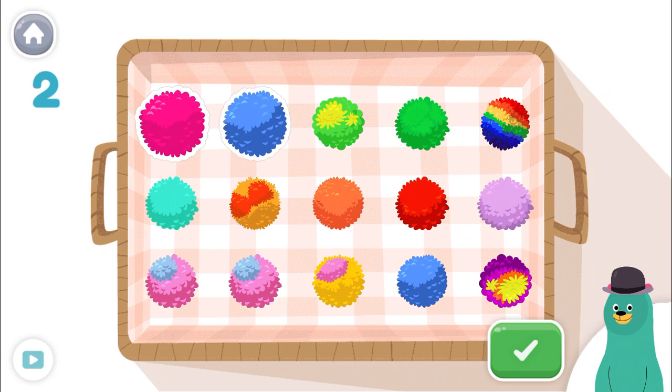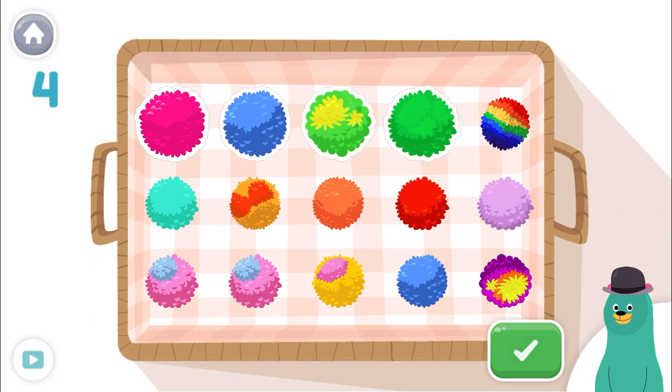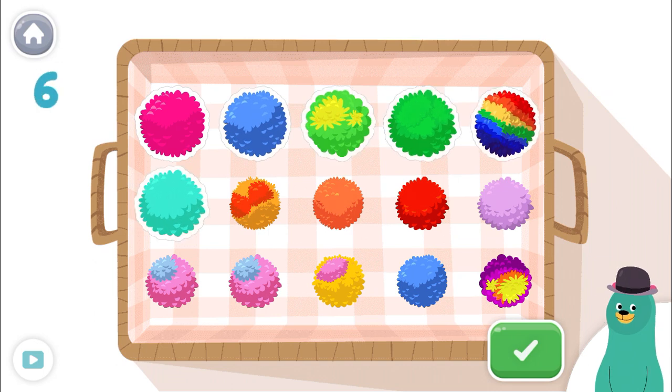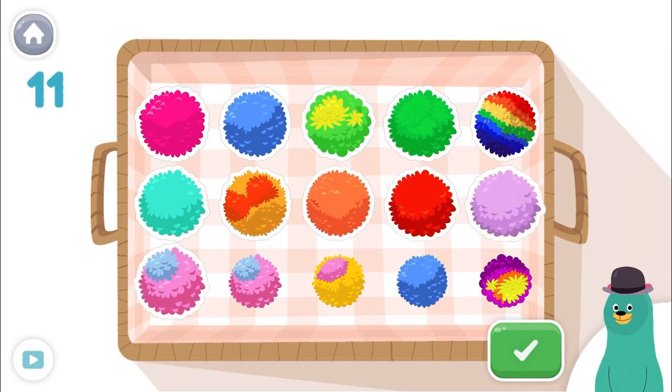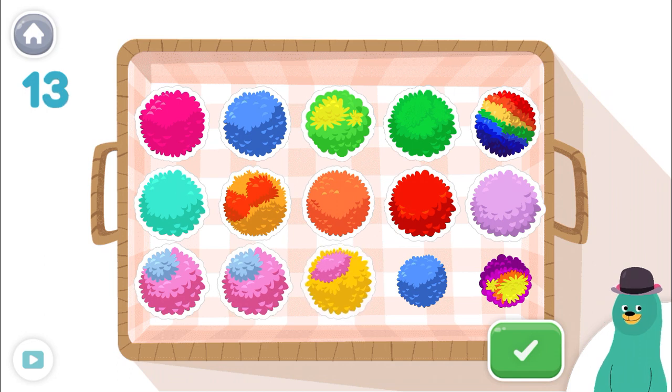1, 2, 3, 4, 5, 6, 7, 8, 9, 10, 11, 12, 13! Good work!